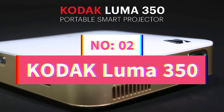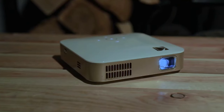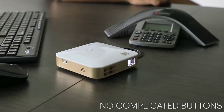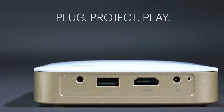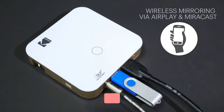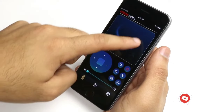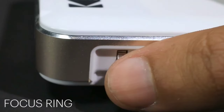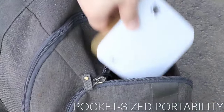Number 2: Kodak Luma 350. The Kodak Luma 350 Portable Smart Projector is a breakthrough in digital light processing technology that renders HD video and images with stunning color, clarity, and LED lumen brightness. It has a massive display of up to 150 inches and uses the iOS Luma 350 app for intuitive wireless access. The projector is compatible across all smart devices and has onboard Wi-Fi.